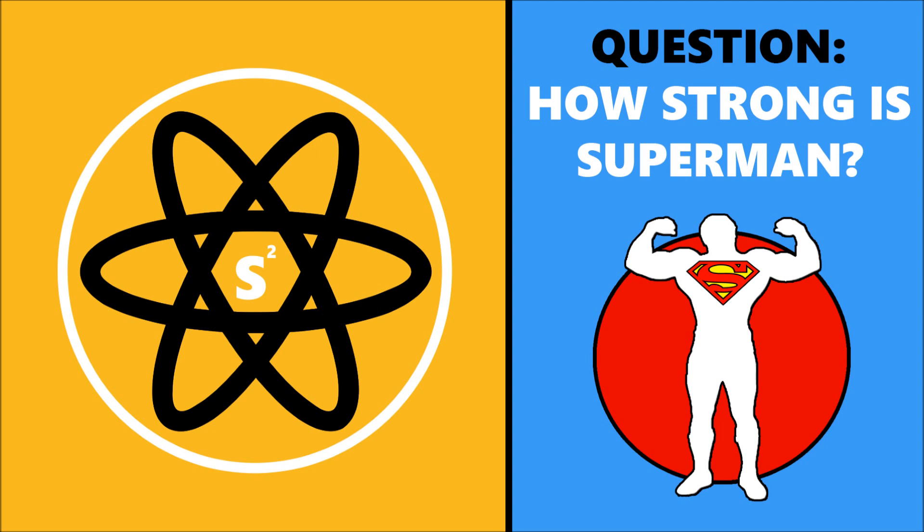This will be a little bit different. The new strategy going forward is we're going to take a question posed by comic book fans a lot and answer it with science-based stuff. Like: how strong is Superman? How could Superman fly? How does heat vision work? I'm just using Superman as an example because this one is how strong is Superman. Comment below with any suggestions or ones you want to see, and without further ado, let's get into it.